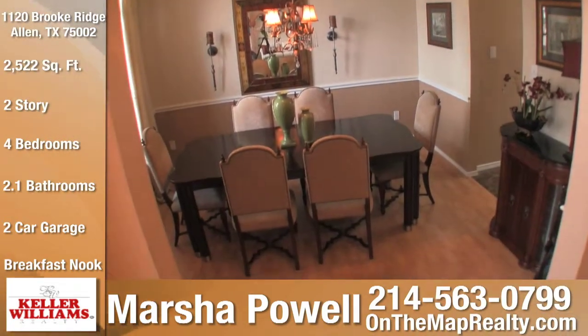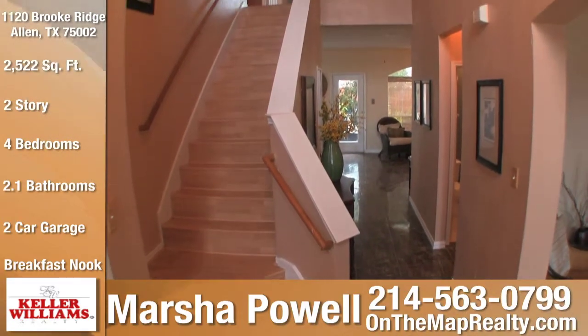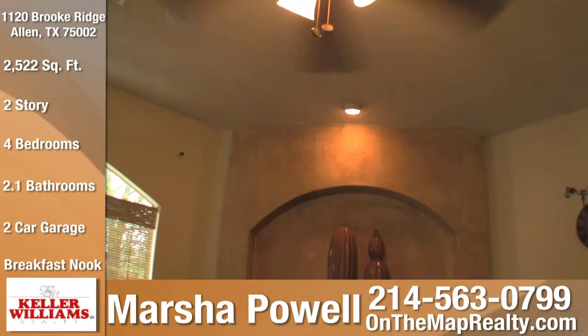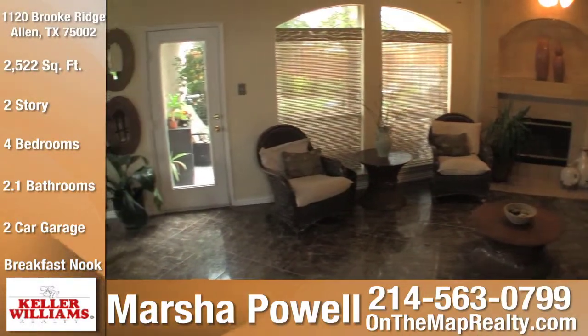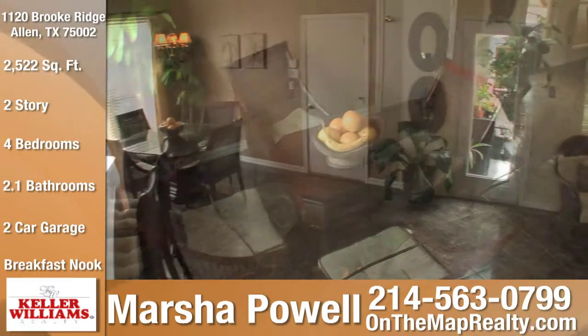Moving past the hardwood staircase, you arrive in the family room, accented with an ornate ceiling fan, decorative art niche, and faux painted gas log fireplace. Flowing from the family room, you will find the breakfast nook.